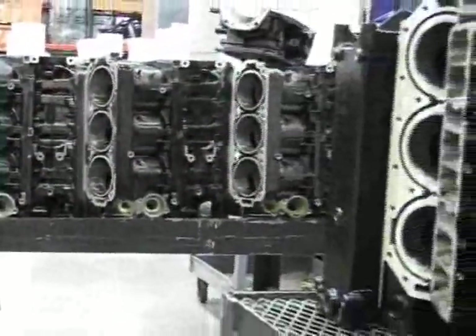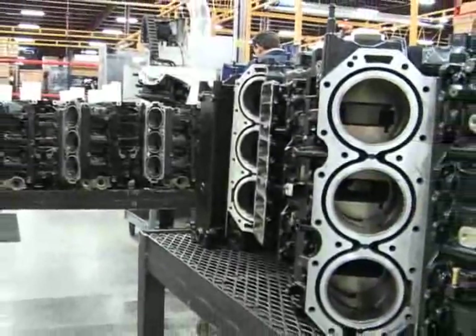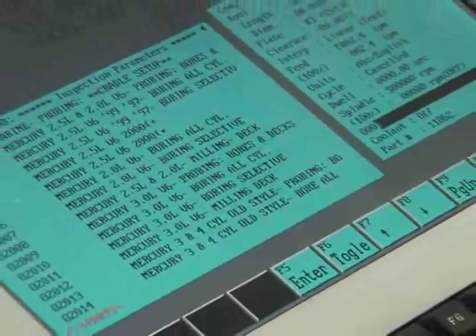Engine components that are suitable for remanufacturing require machining to bring them back to specs. Mercury employs state-of-the-art tools and experienced technicians for these processes so the finished product looks and performs like new.